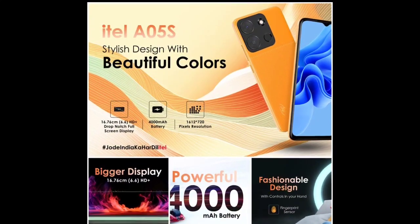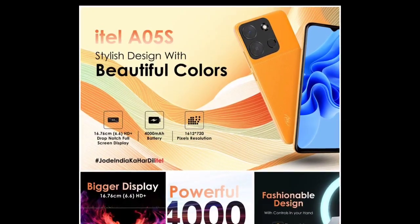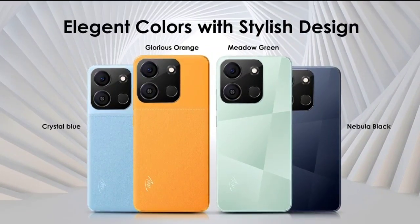The device offers other features such as dual SIM, 4G VoLTE, Wi-Fi, Bluetooth, GPS, and a 3.5mm audio jack.